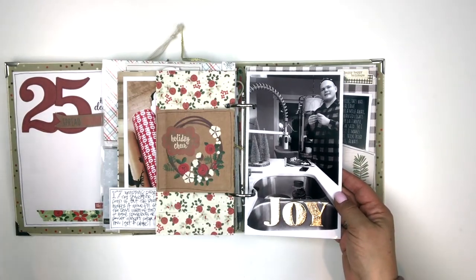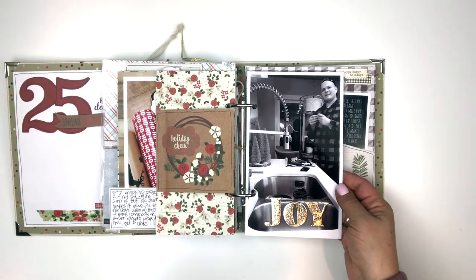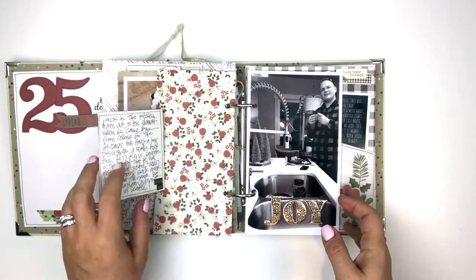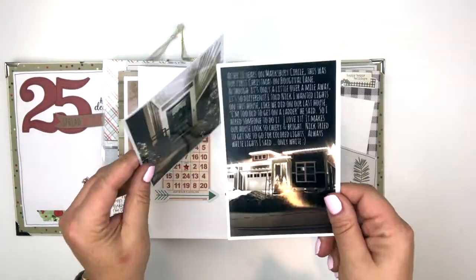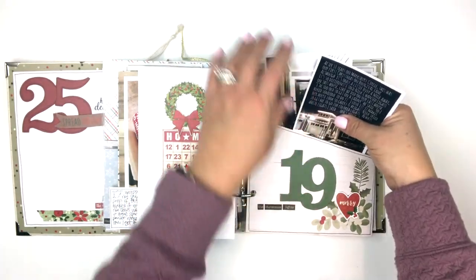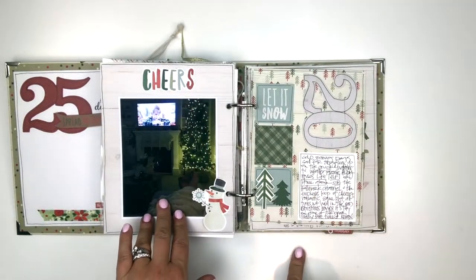The 18th — our oldest son had come home from college and made a pretty big life decision: he decided college was not for him and he wanted to go to culinary school. He has always loved to cook, so I snapped a shot of him in our kitchen cooking dinner for us and told that story. For the 19th I have some photos of our home and front porch with Christmas lights, and I printed the journaling right on the photo in Photoshop.